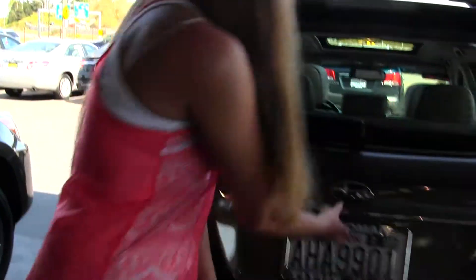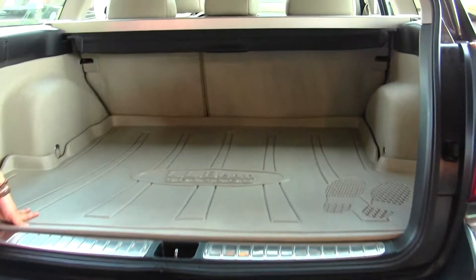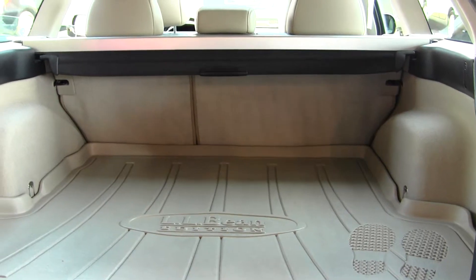You have your full tow package and all-weather mat for your cargo area. You can also fold those seats down for any additional space, and there's a privacy cover here to keep any of your valuables hidden.